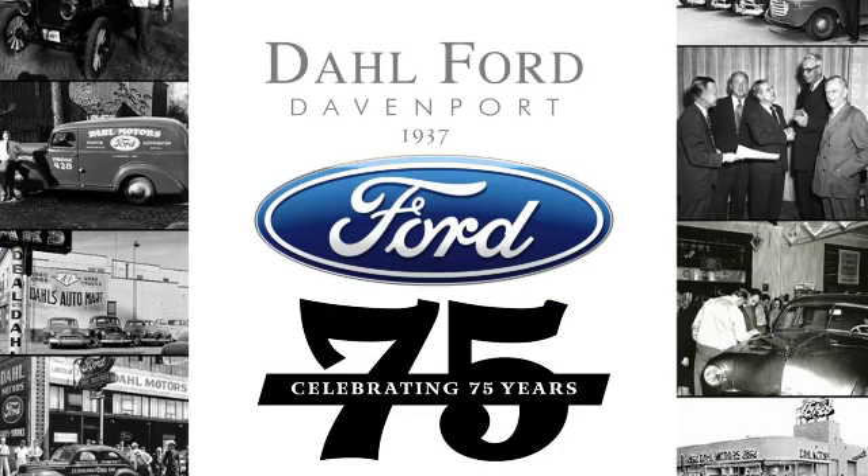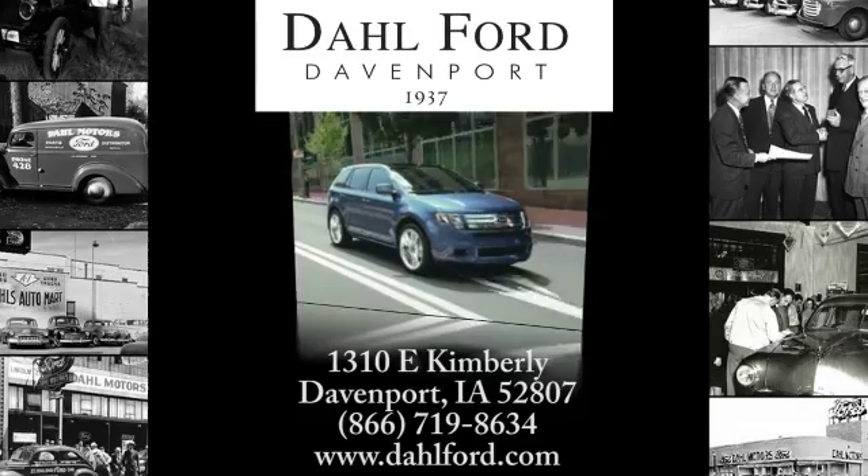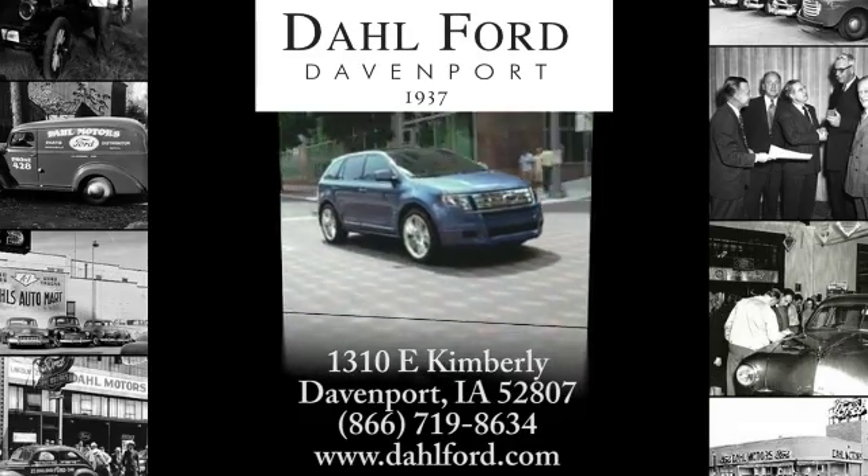At Doll Ford, we're proud to be an automotive leader in our area. Come experience the Doll difference!